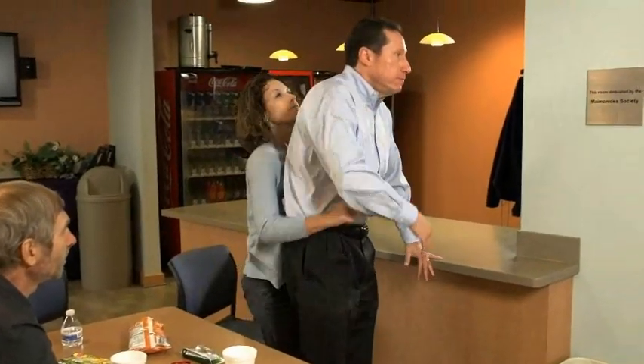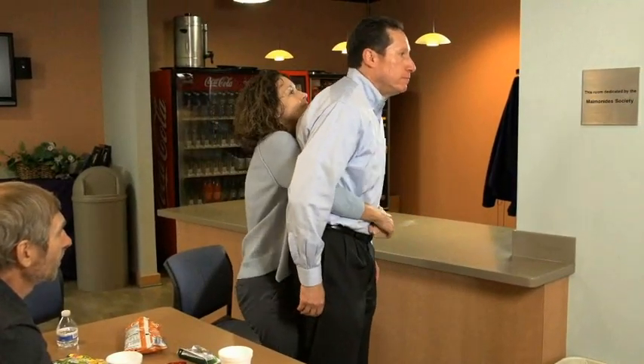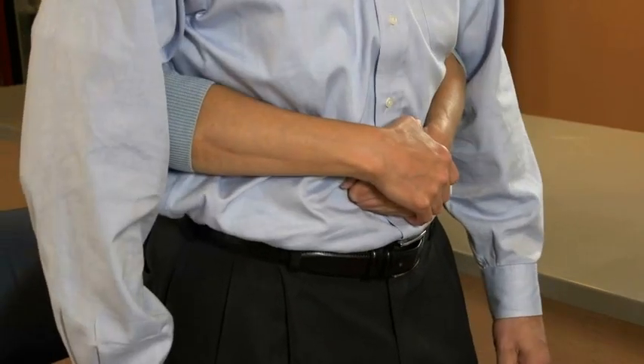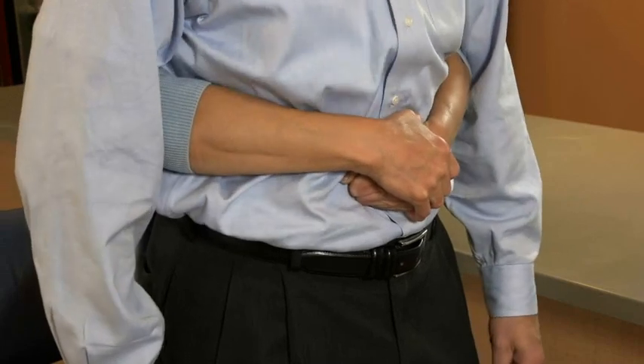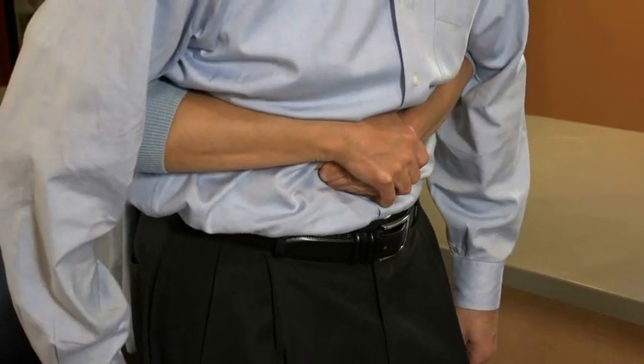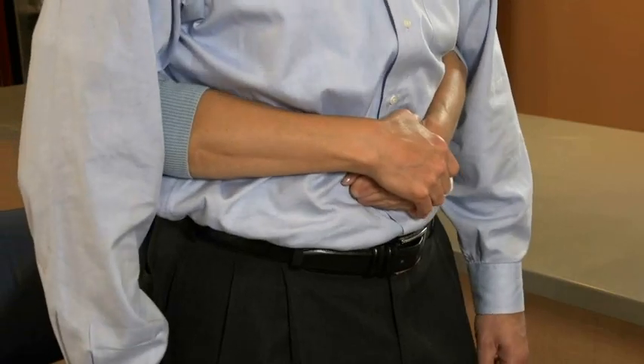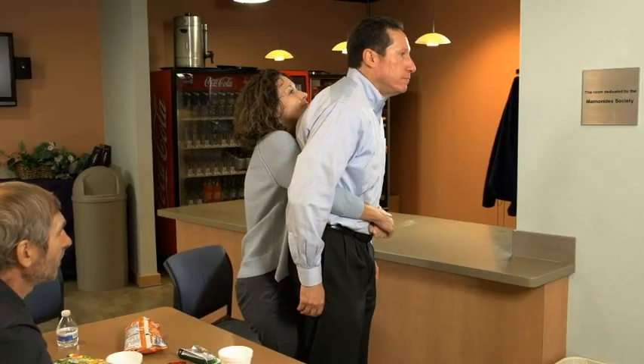Stand directly behind the choking person and encircle their midsection with your arms. Clench one fist and place it midway between the umbilicus and xiphoid. Grab the fist with your other hand and pull sharply backward and upward with both arms. Repeat as needed up to six or ten times.